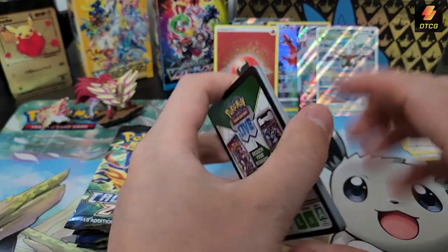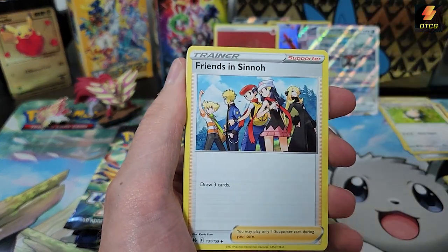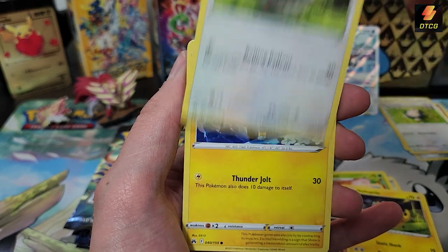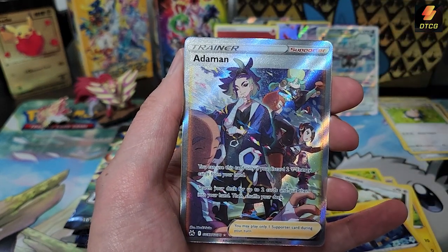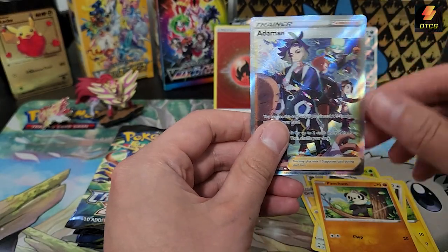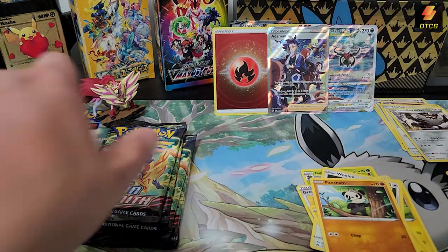One nice thing Crown Zenith does is the reverse holo energies — if you can get your hands on a bunch, put them in your deck to bling it out. They're not that expensive and they're really nice. Pack: Energy, Friends in Sinnoh — also a great card if you can pull it. Floor trainers are always kind of pricey. Pancham, and we got Adaman full art trainer — this is much nicer quality. And Galarian Perserker as the rare — I think I pulled this already in a previous Crown Zenith product, maybe a Pokémon Center ETB.